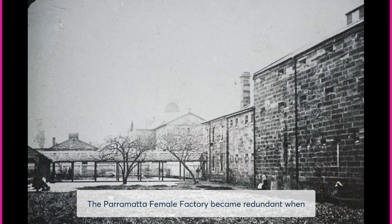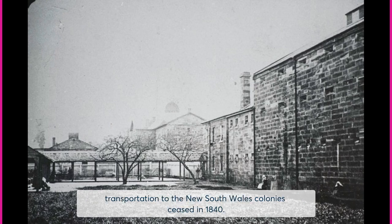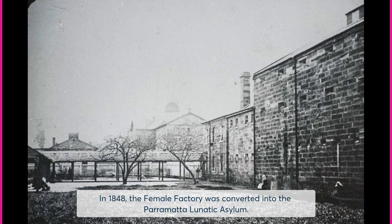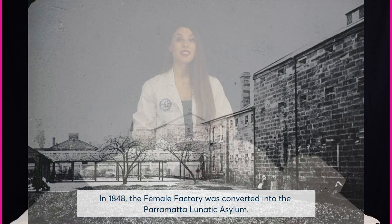The Parramatta Female Factory became redundant when transportation to the New South Wales colony ceased in 1840. The inmates were granted a ticket of leave, but few ill and destitute women remained. In 1848, the female factory was converted into the Parramatta Lunatic Asylum.